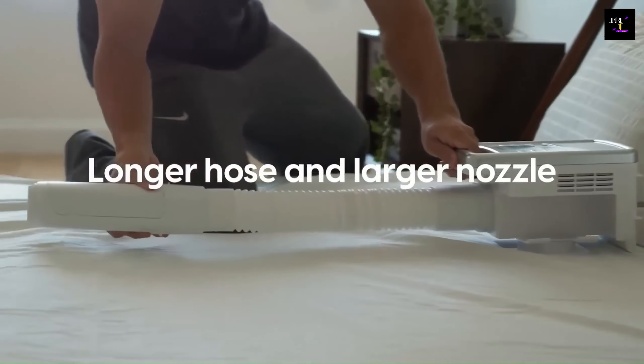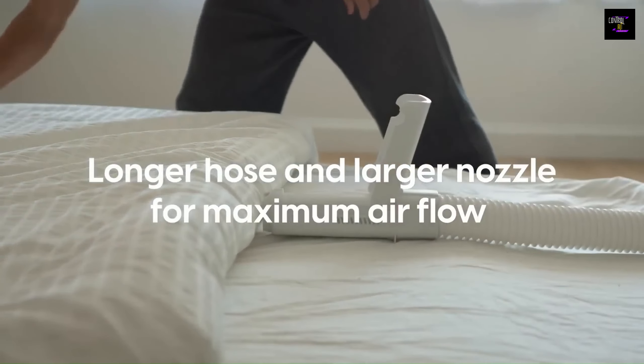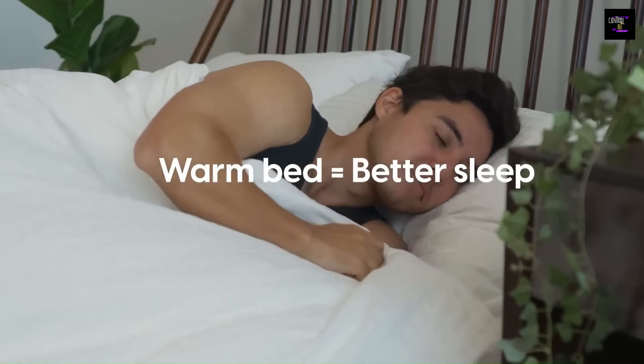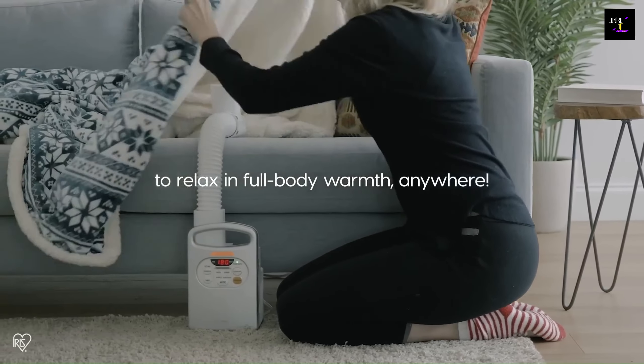And for those damp, cold shoes, the included shoe dryer attachment makes drying a breeze. Whether you're looking to warm up your bed, your shoes, or anything in between, this versatile little heater is the perfect solution for cozy comfort in any season.